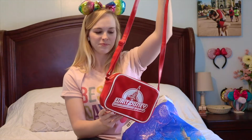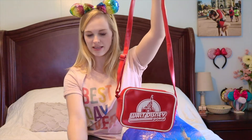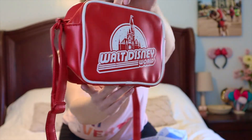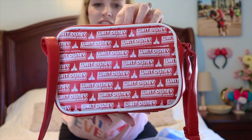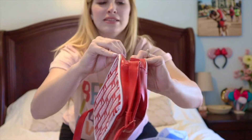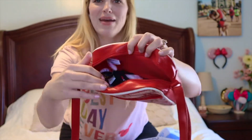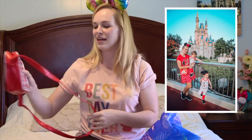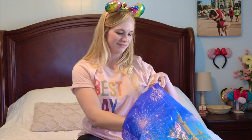One of the first things I snagged was this crossbody bag — I had seen it in somebody else's Character Warehouse shop-with-me video. This was $12.99 with an adjustable strap. It's got the castle on it and the back just says 'Walt Disney World' in a very retro style. There's a pocket on the back — I have my masks in there — and I used it right away at Disney World; it matched my outfit of the day perfectly.